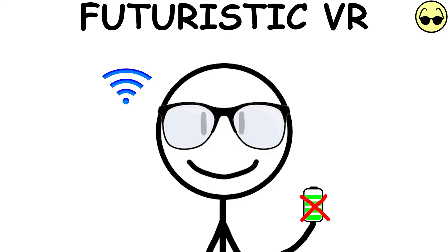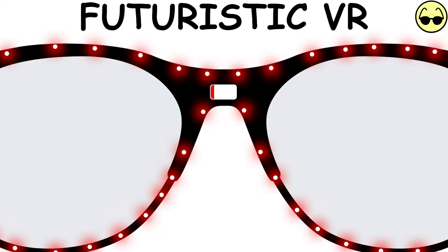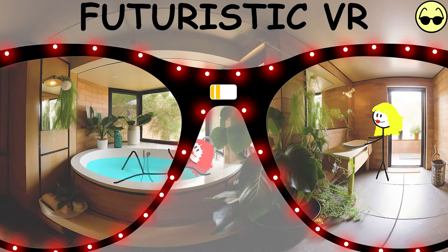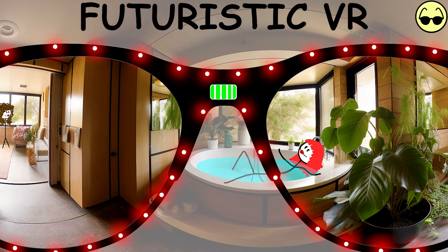Battery charging will be wireless. The incorporation of motion sensors inside the VR glasses will capture and convert the kinetic energy generated by the user's head movements into usable electrical energy to recharge the battery.